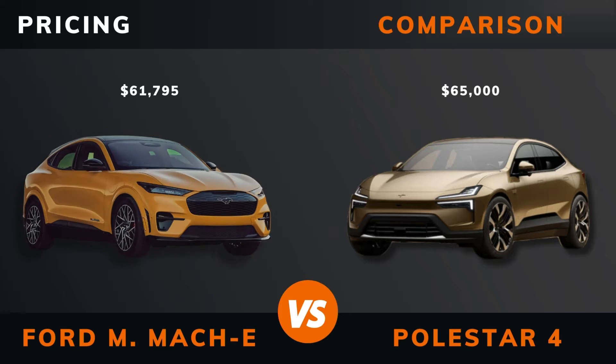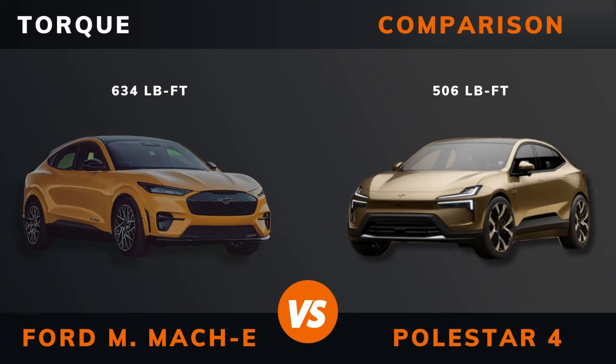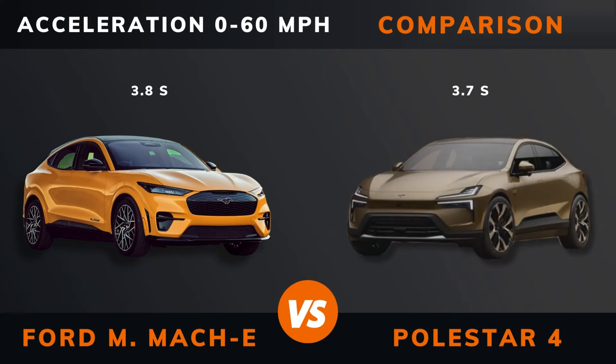Pricing. Power. Torque, number of motors, drive. Acceleration: 0 to 60 miles per hour. Acceleration: 0 to 100 kilometers per hour.